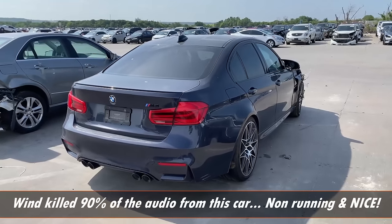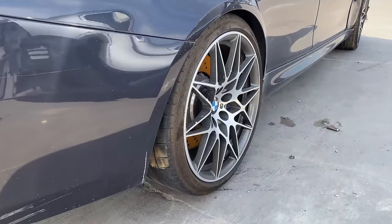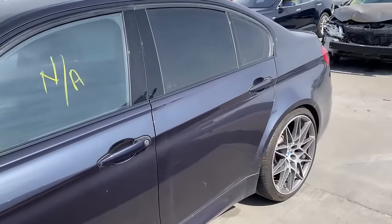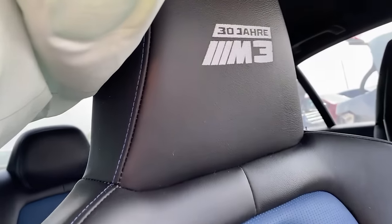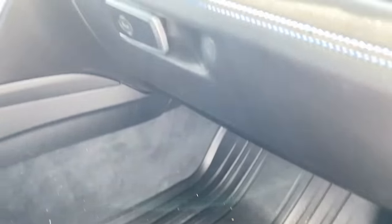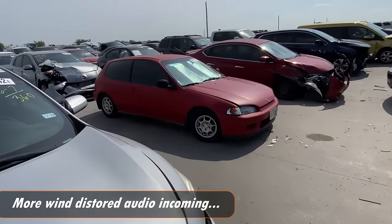We did just happen upon this F80 M3 — correct me if I'm wrong, but I believe it's a competition package due to the wheels. Very sweet color. I'm going to go out on a limb and say somebody is fixing this car because this thing is actually really nice. It has blue interior, which is beautiful. I don't know what that special package is, but we just found a gem.